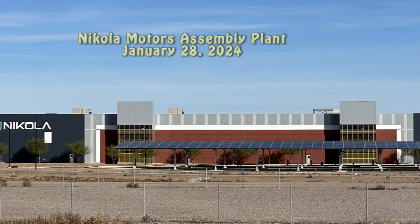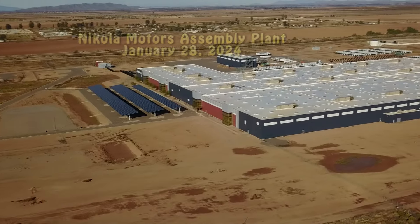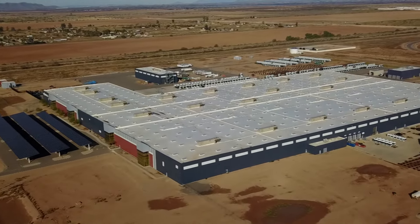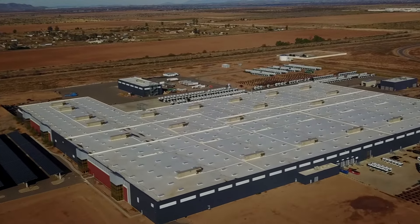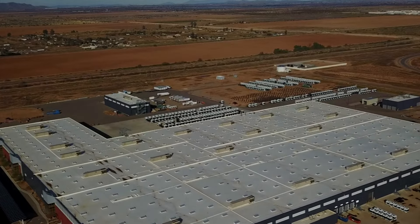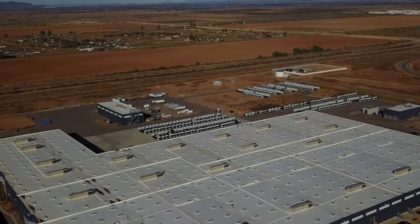Hey, welcome back to my channel. It has been about a month since I flew over Nikola and I wanted to see what changes have taken place since I flew over. I'm flying from a new direction — I found a nice little spot to take off from and it gives me a better view of the assembly plant itself.